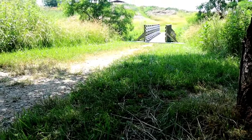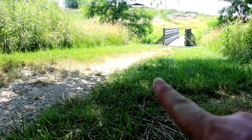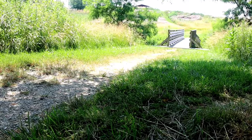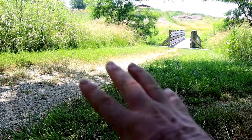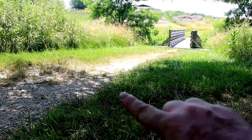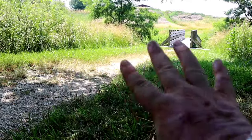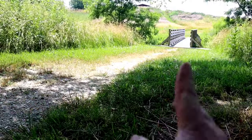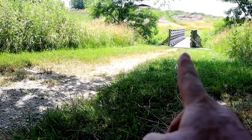Here is another angle that I want to try with this bridge. I want to try to get the bridge in the top right corner of the composition — the frame — just so I can have most of the grass and the trailhead in the foreground. So it gives you that illusion that you want to walk along this trail, with the path leading up into the bridge.